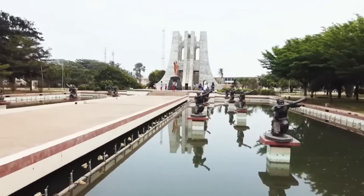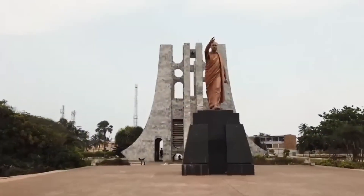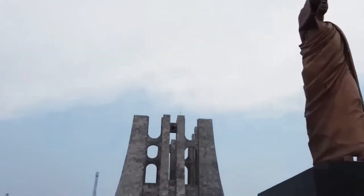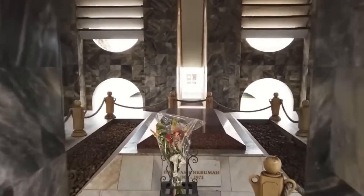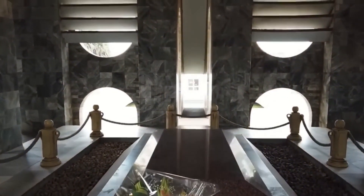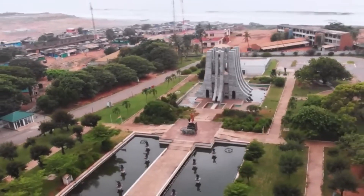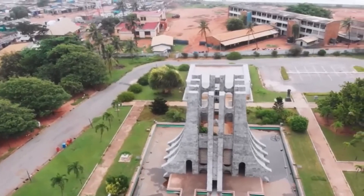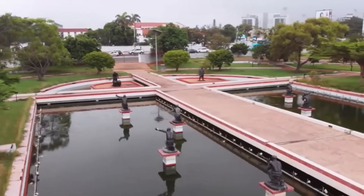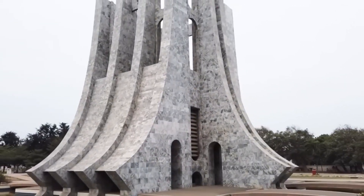Number one on the list is the Kwame Nkrumah Mausoleum — a symbol of Ghana's independence and a tribute to the legacy of its founding father. Join us on a journey to explore the life, achievements, and enduring influence of Dr. Kwame Nkrumah, a visionary leader whose ideals continue to inspire generations. Discover his remarkable life and accomplishments through a series of museum exhibits and artifacts — from rare photographs and personal belongings to documents and speeches — each offering insights into Nkrumah's role in Ghana's independence movement and his vision for a united Africa.